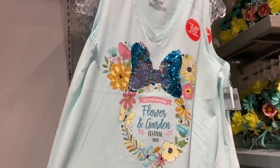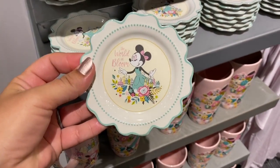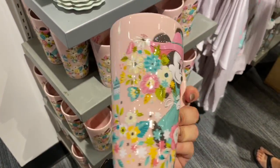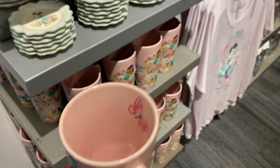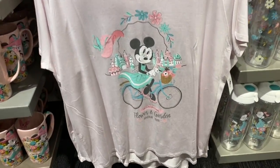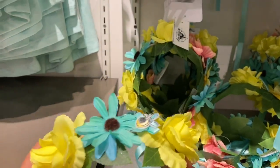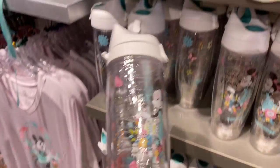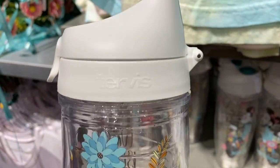Here is the Mickey passholder mug. Over here we have more World in Bloom merch. This is a reversible sequin tank top — that's cute. Nice little dish. Fun flowy top here. Turvis.